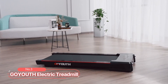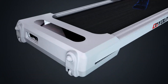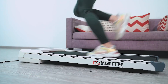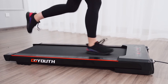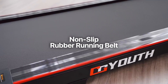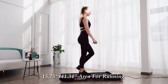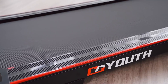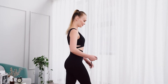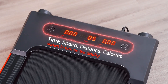At number three, we have the Go Youth Electric Treadmill. This product features a powerful 2.25 horsepower quiet motor, making it perfect for running, jogging, and walking at home. The durable steel frame and multi-layer shield design ensures shock absorption and noise reduction, providing a quieter, safer, and more comfortable running experience. With its non-slip rubber running belt and shock reduction system, this machine offers a large 15.75 by 41.34 inch running area. This product comes with a multi-function LED display that shows time, calories, steps, speed, and distance, allowing you to monitor your progress in real time.